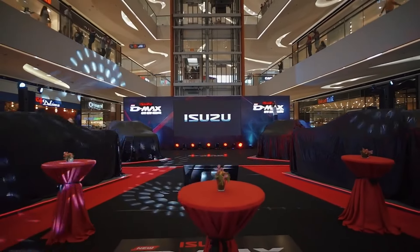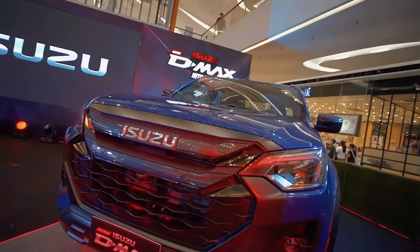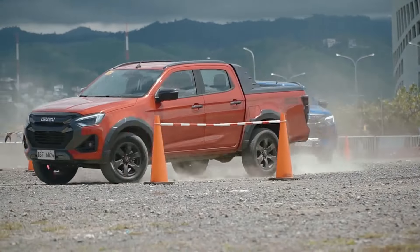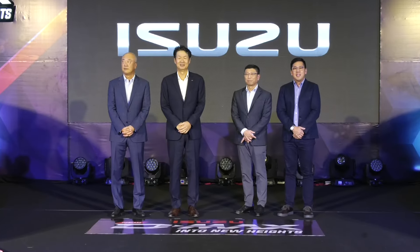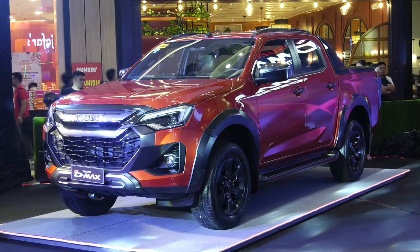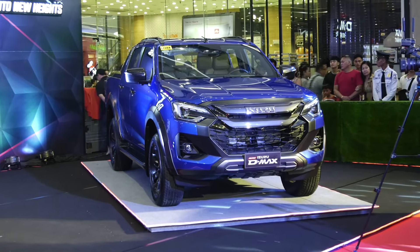In the evening, the new Isuzu D-Max was launched at SM Seaside Cebu as part of the nationwide promotion with the Isuzu D-Max Mall Tour and 4x4 Action Playground. Two Isuzu D-Max customers participated in a formal turnover ceremony, receiving their vehicles from IPC President Ketsuya Fujita and IPC Executive Vice President Shojiro Sakoda. These customers had reserved their units even before the official launch, eager to experience the new Isuzu D-Max.